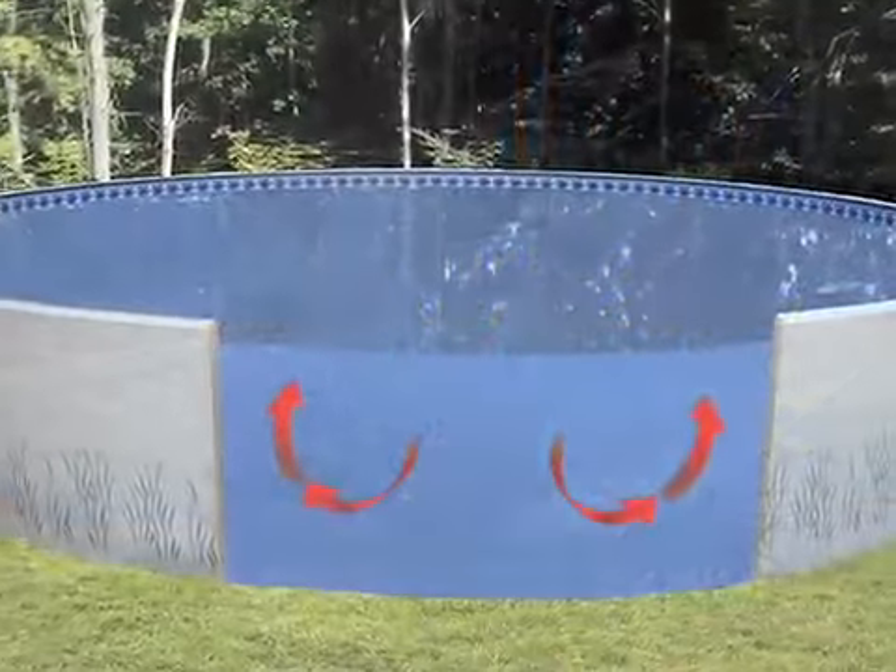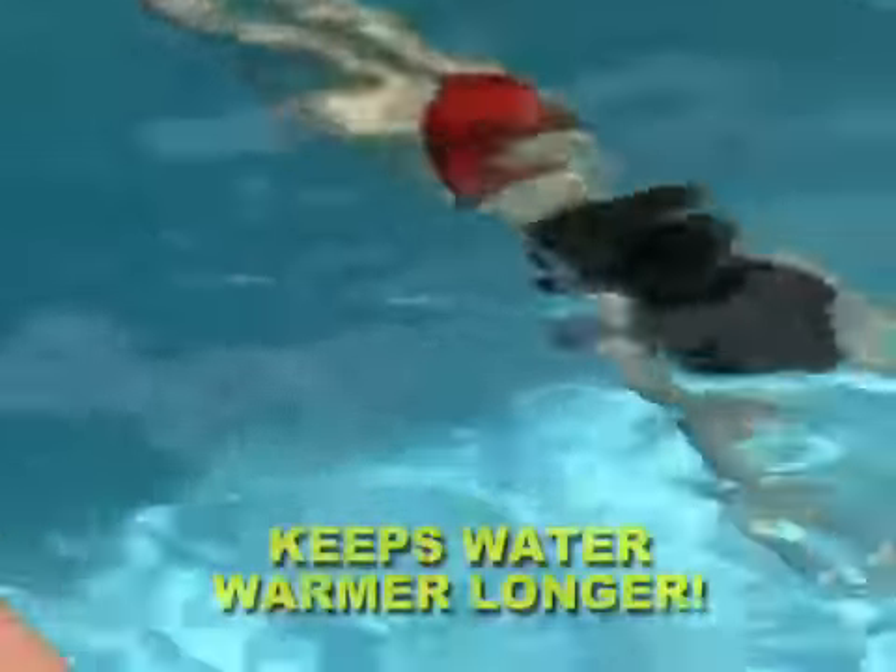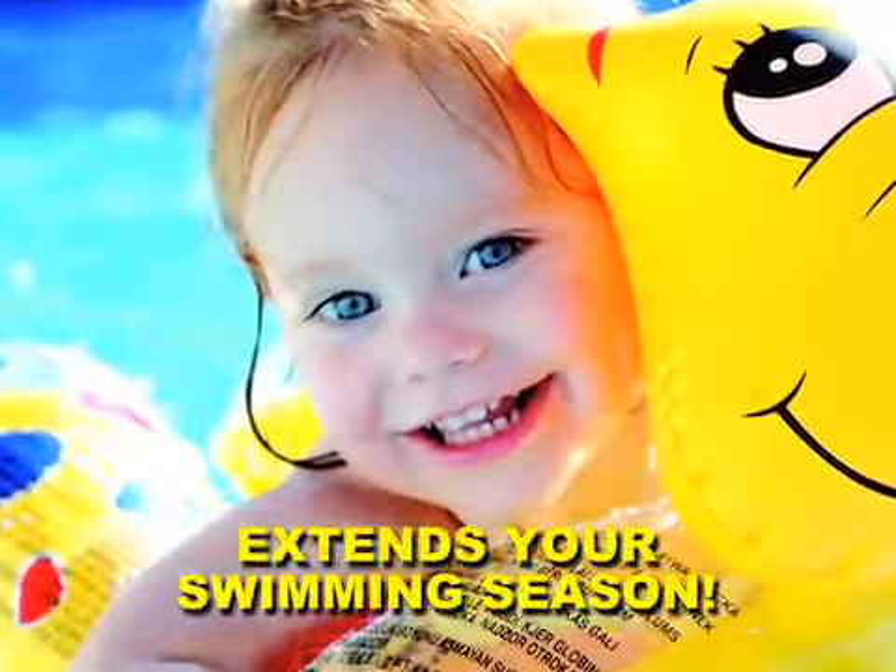Its unique insulated wall design allows it to maintain water temperature by resisting heat loss. It keeps water warmer longer, giving you an extended swimming season.